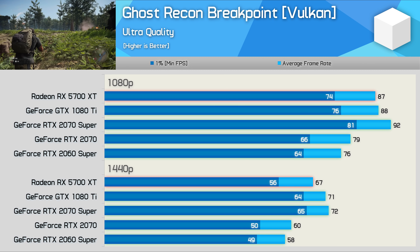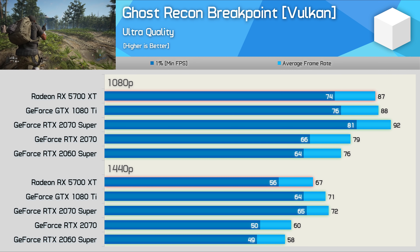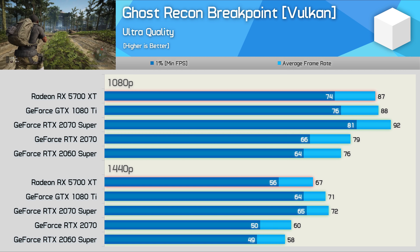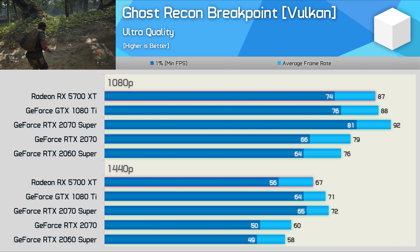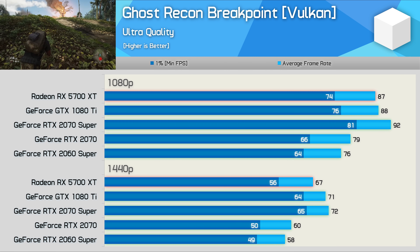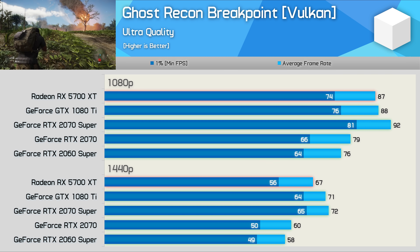Next up we have Ghost Recon Breakpoint. Looking at the 1440p data, the GTX 1080 Ti and 2070 Super are very evenly matched, which is what you'd typically expect given the 2070 Super is similar to the RTX 2080. I had expected the 1080 Ti to drop off a little with the new Vulkan implementation, but it seems Nvidia is still optimizing drivers for the Pascal GPUs here — again, a strong result for the aging flagship GPU.